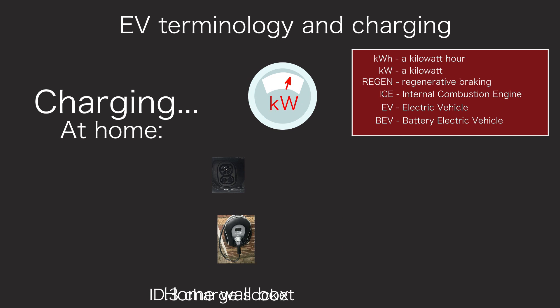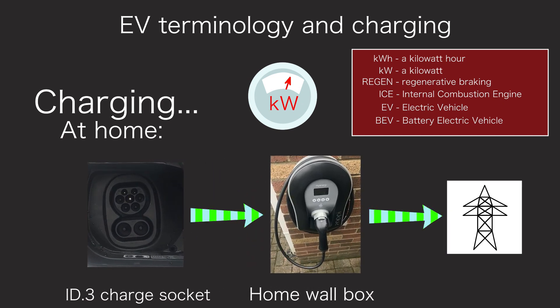Still in the early stages is the concept of vehicle to grid. The idea is to use the energy stored in the car to feed power into the grid via your wall box at peak times, then use the grid at off-peak times to charge the car again. This could help to balance the electricity grid and provide income for the car's owner.